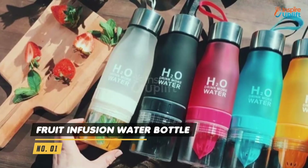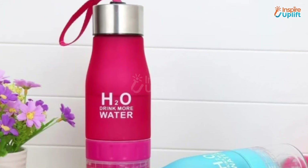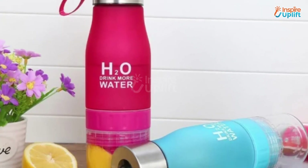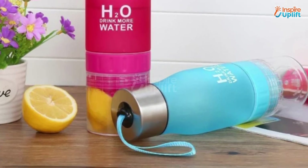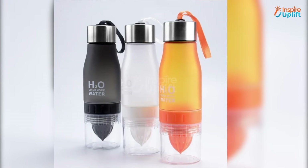At number 1 we have fruit infusion water bottle. The 7 cm wide infuser can hold a piece of your favorite foods like limes, oranges, cucumber, strawberries or even ginger. It is constructed with BPA free and FDA food grade material that's perfectly safe for your health.